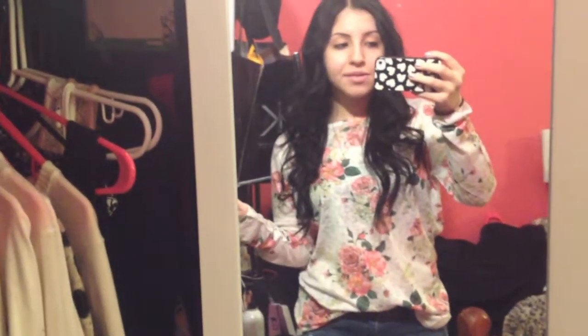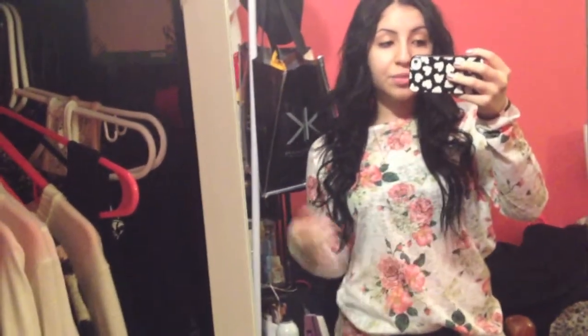Hey guys, it's Val here and welcome back to my channel. Today's video is going to be another outfit of the day. I haven't done one in quite some time I guess, but if you haven't noticed, all my recent videos are lost footage videos. I just thought why not throw it out there. So I apologize if you don't want to see those, but I just thought why not.